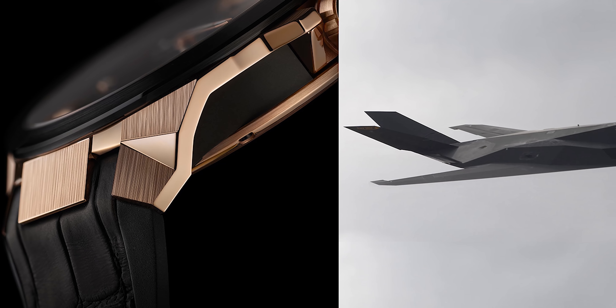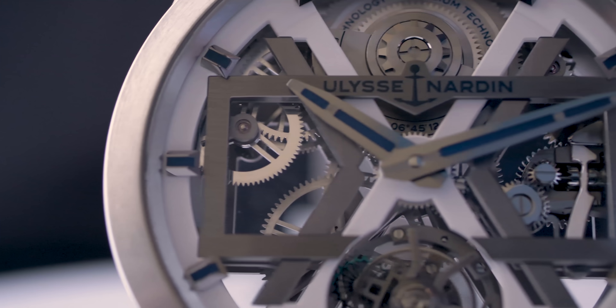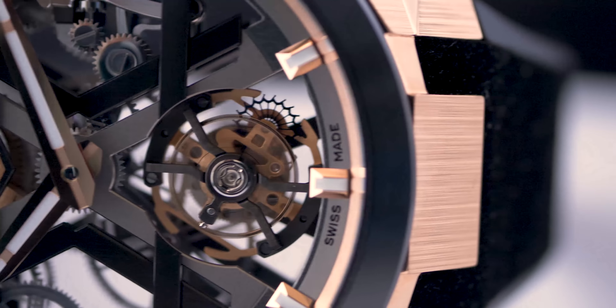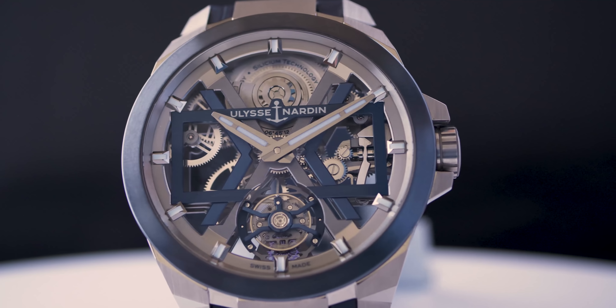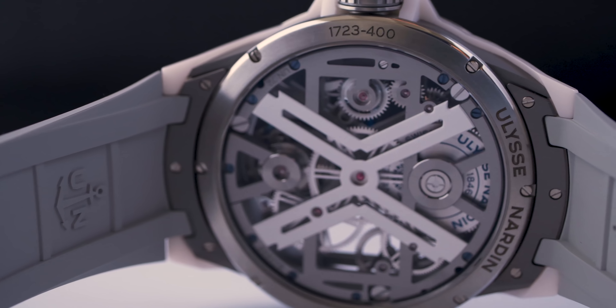When you wear the product, it is very difficult to identify from which part of the watch any component is coming from. The principle of the Blast is also to be at the best level you can find today in the market in terms of finishings. The case construction allows mixing different materials: ceramic, titanium, and gold, and also to play with the shapes.